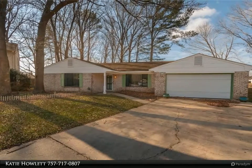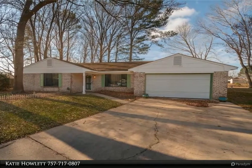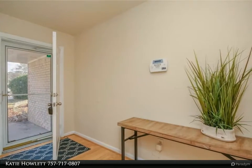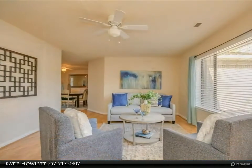This Berkshire Hathaway Home Services Town Realty property video is presented by Katie Howlett. Welcome home to this updated all-brick ranch located on a quiet cul-de-sac with lake views. The one-story floor plan features spacious rooms including a formal living room.